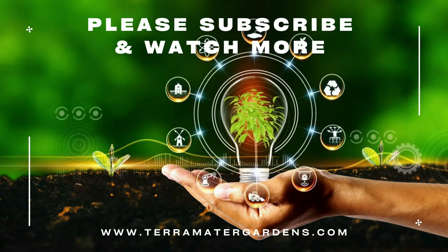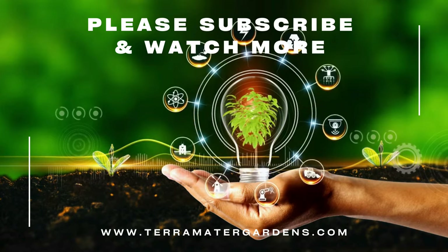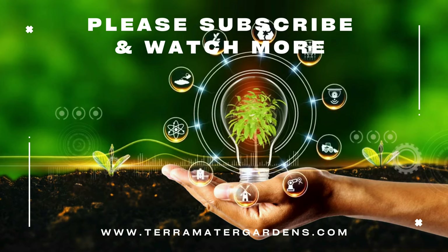And that wraps up our species profile for today. Don't forget to like, comment, and subscribe for many more. Thanks for tuning in.